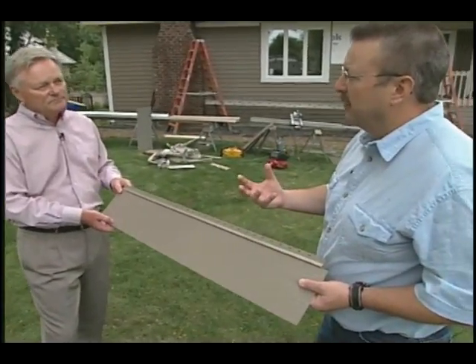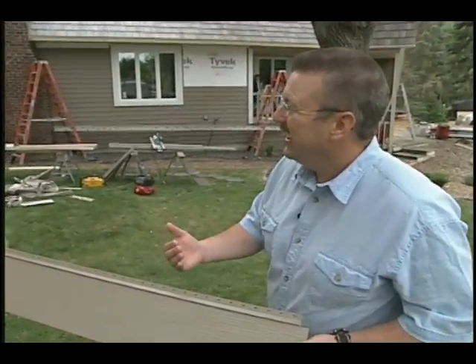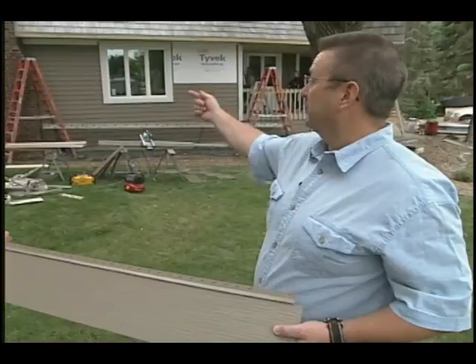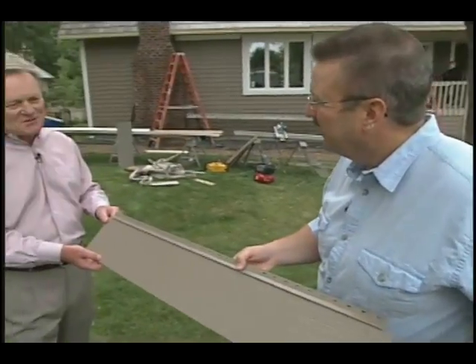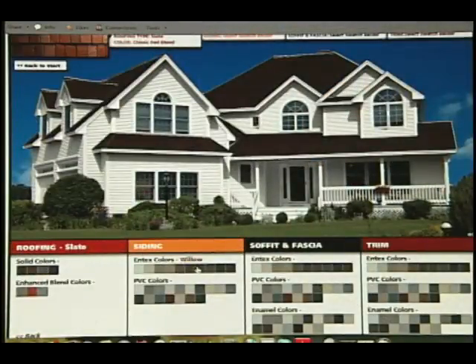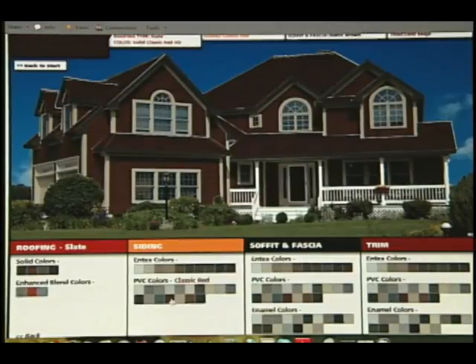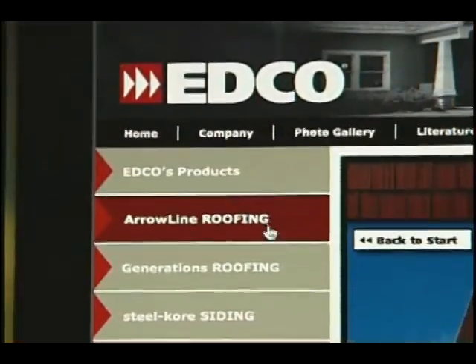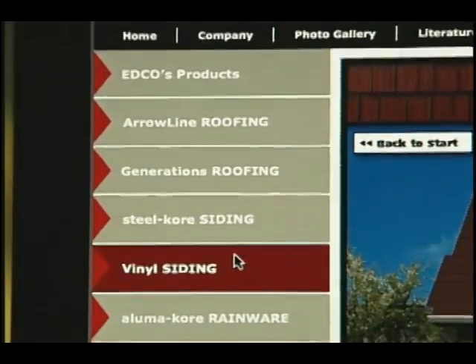It seems as though the onus has fallen more onto homeowners to be educated — not so much allowing the contractor to tell them what's going on their house. From a homeowner standpoint: do your homework and select the best product for your situation. Contractors tell us in focus meetings that homeowners come in with virtually a list of what they want. Part of the decision-making process with this job was that they wanted color-coordinated gutters, matching soffit, and window trim — and we were able to give them everything that tied together.